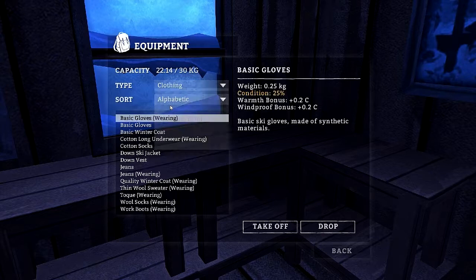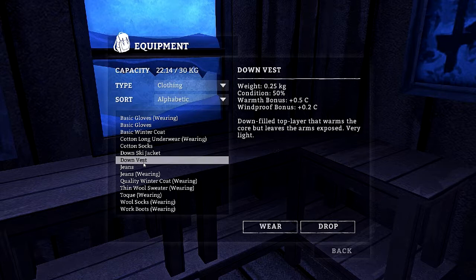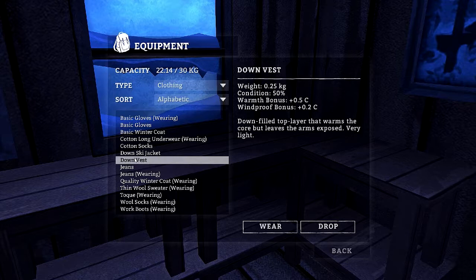Clothing: basic gloves, basic winter coat, cotton socks, down ski jacket — I can harvest a lot of this stuff. Too bad you can't wear it also. The thing about keeping warm is about layers. I wonder if you can wear it too — let me see. Okay, I'm colder now. We won't do that.